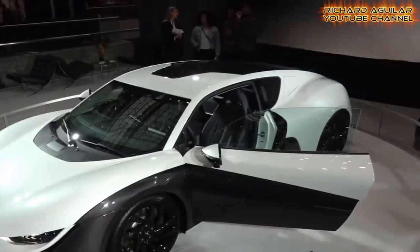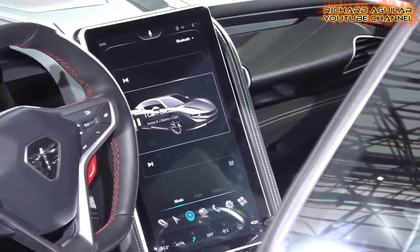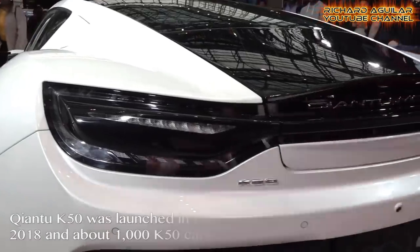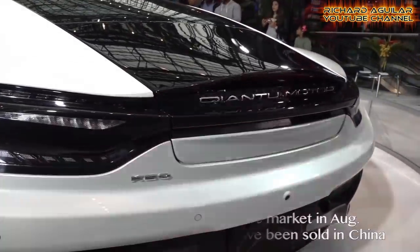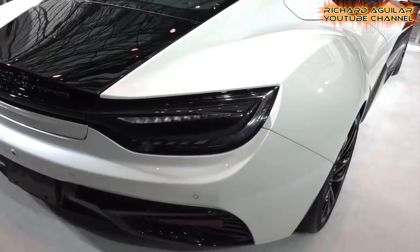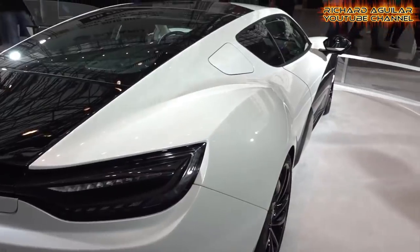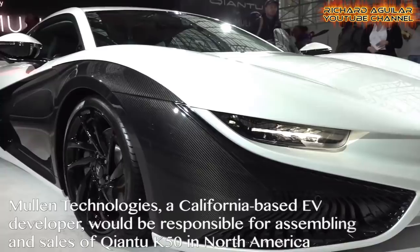China's electric vehicle, the Chiantu K50, made its debut at the New York International Auto Show, marking the latest progress in bringing the sports car into the US market. Mullen Technologies, a California-based EV developer, automobile dealer, and online marketing platform operator, would be responsible for homologating, assembling, and sales of the Chiantu K50 in North America, said a recent release by Mullen Technologies.